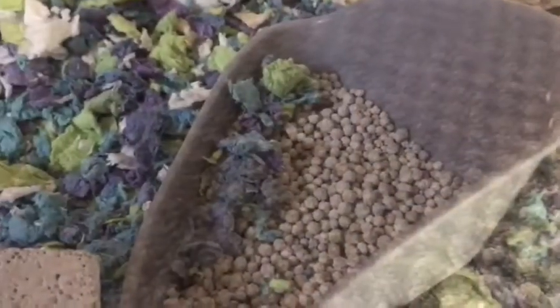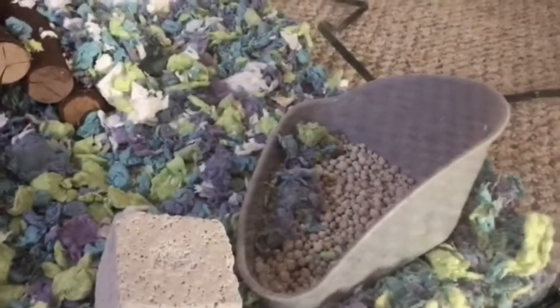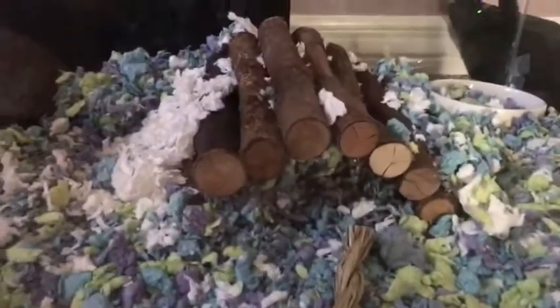She is a younger hamster and I'm trying to potty train her but it's not really working — she hasn't really used it much, just a little bit. Over here we have her food dish, which is currently filled with bedding, not food.